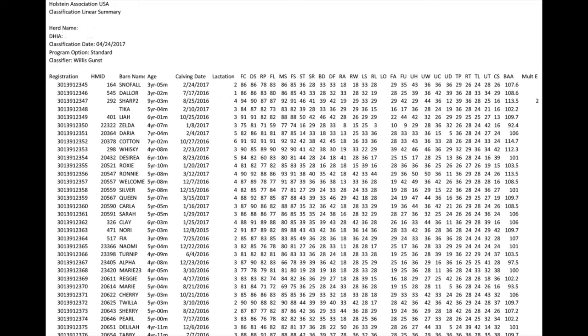The linear summary is a spreadsheet of all the animals that were classified that day with all their major breakdowns as well as their linear scores for each animal. The calving date, barn name, registration number, and age of classification are all included in this report. Being a spreadsheet, it can be sorted in different views for the herd owner's preference.